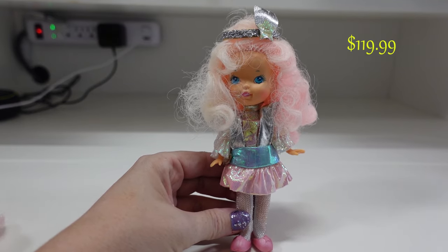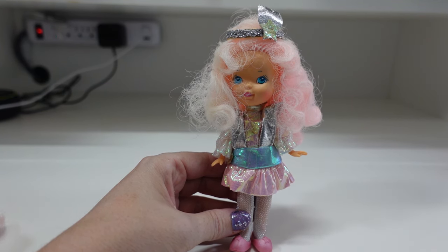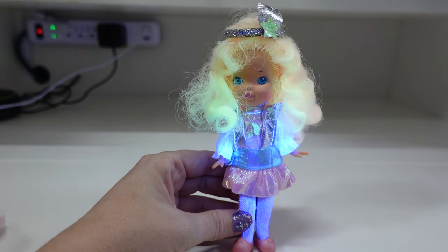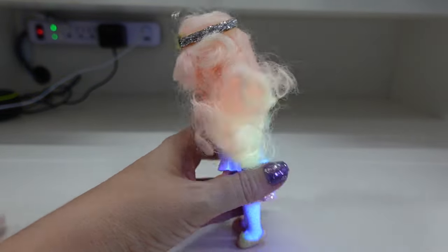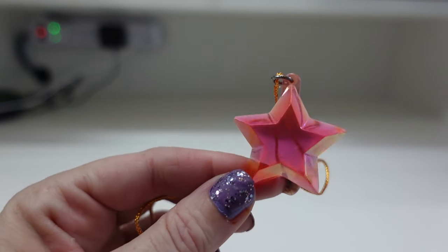This one is called Crystal Star and she is the beautiful star architect and leader of Starry Up. Here she is glowing in all of her wonder — beautiful glowy goodness. Very cute. This necklace here was the accessory for Crystal Star.